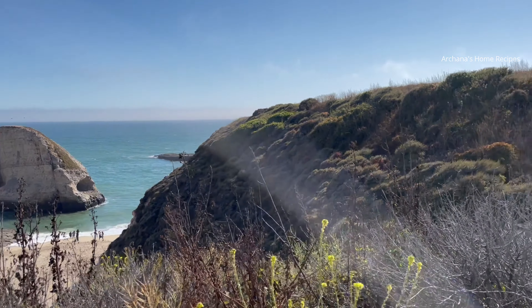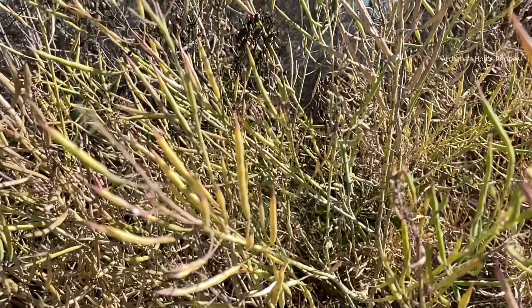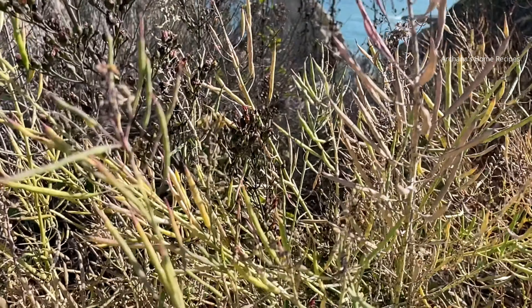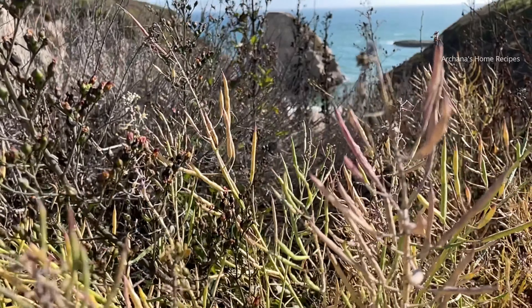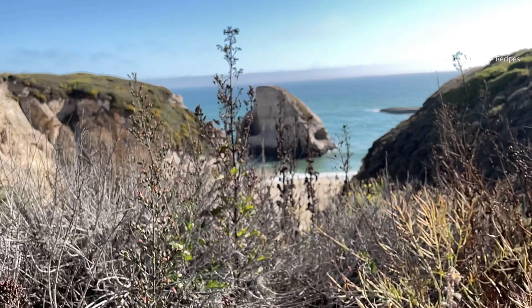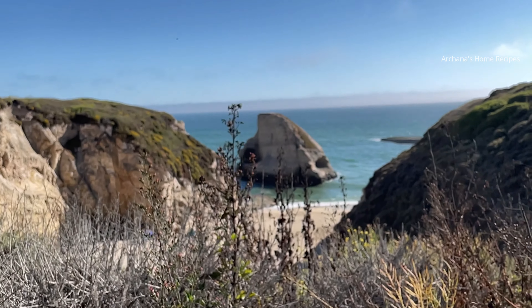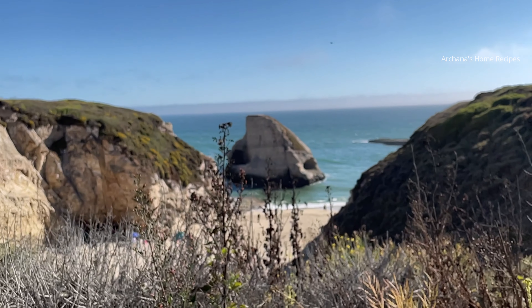The third thing: to get to the beach, you have to go on a trail, and that trail is very steep. So you have to be very slow and careful when going on the trail.